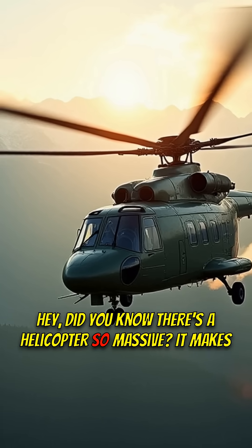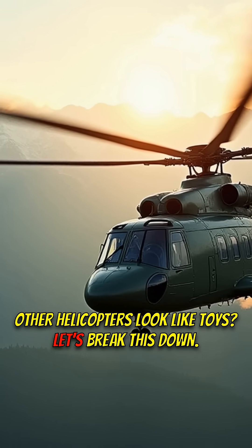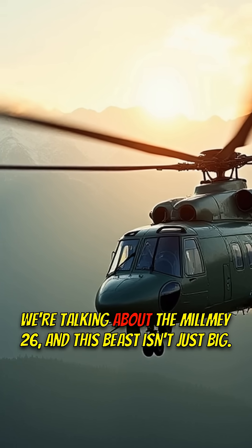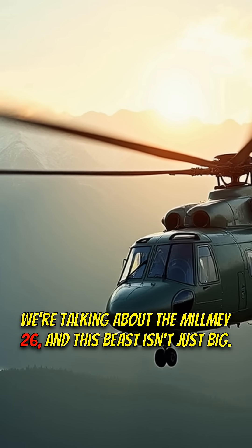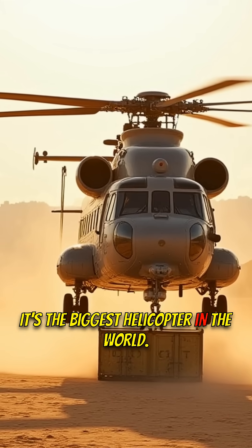Did you know there's a helicopter so massive it makes other helicopters look like toys? Let's break this down. We're talking about the Mi-26, and this beast isn't just big — it's the biggest helicopter in the world.